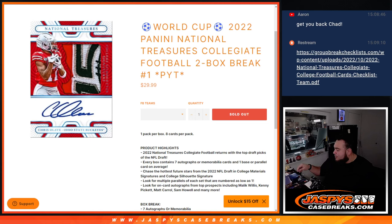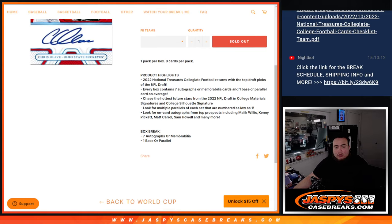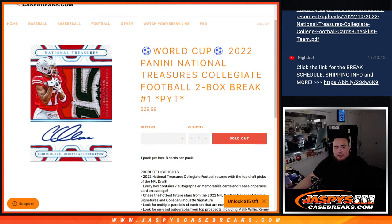What's up everybody, Jay's name for JaspisCaseBreaks.com. We just sold out another World Cup promo break. This is 2022 Panini National Treasures Collegiate Football, two-box break. This includes either seven autographs or memorabilia cards and then one base or parallel per box.